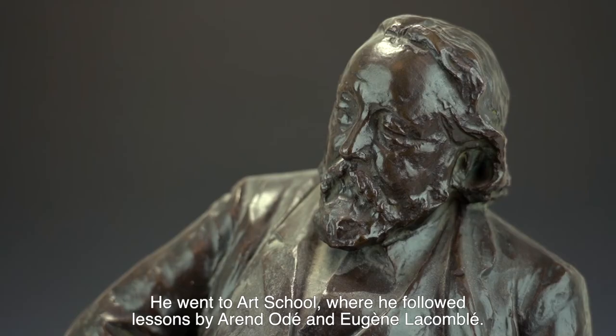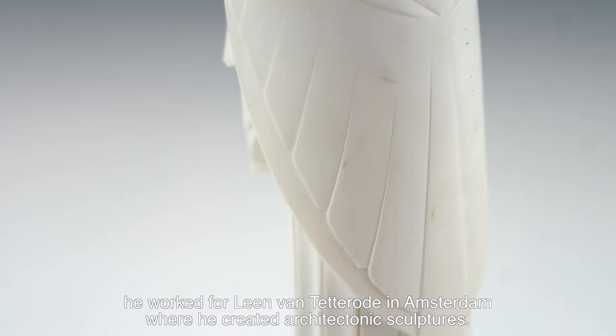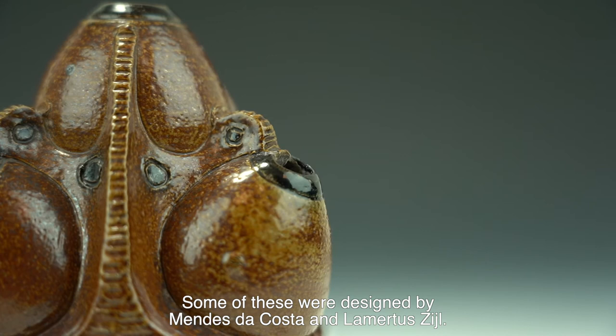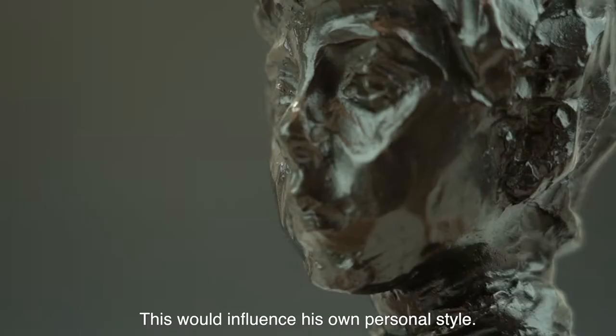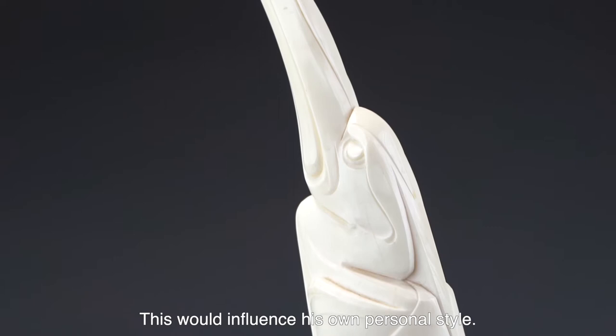He went to art school where he followed lessons by Audet and Le Combley. After finishing art school, he worked for Leen van Tetterrode in Amsterdam, where he created architectonic sculptures. Some of these were designed by Mendes da Costa and Lambertus Seel. These would influence his own personal style.